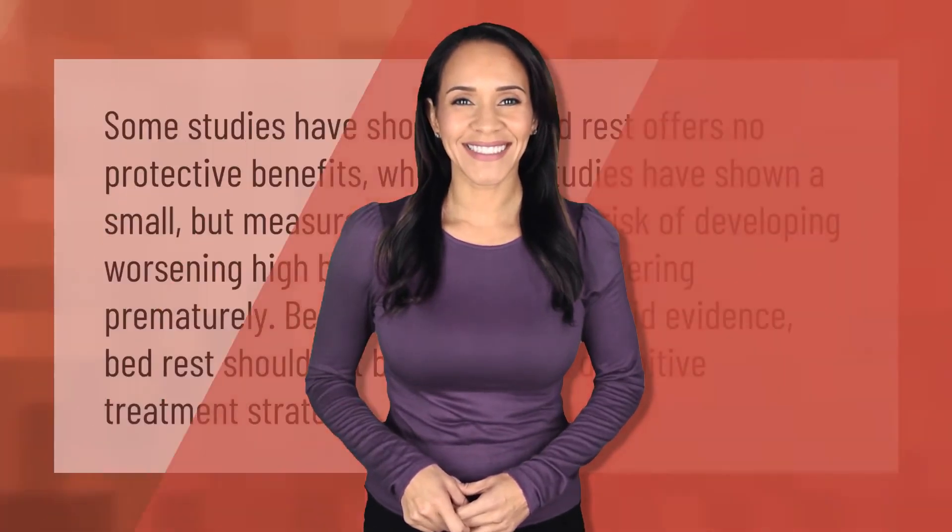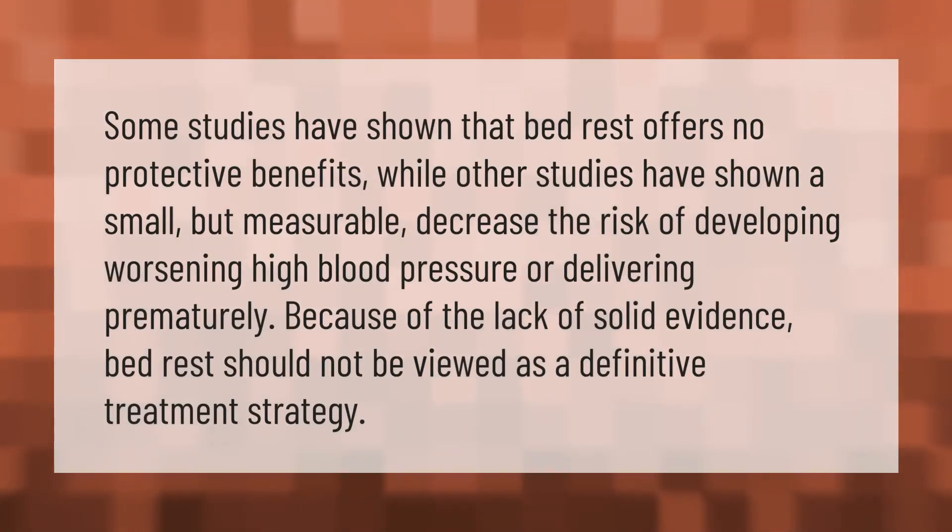Some studies have shown that bed rest offers no protective benefits, while other studies have shown a small but measurable decrease in the risk of developing worsening high blood pressure or delivering prematurely. Because of the lack of solid evidence, bed rest should not be viewed as a definitive treatment strategy.